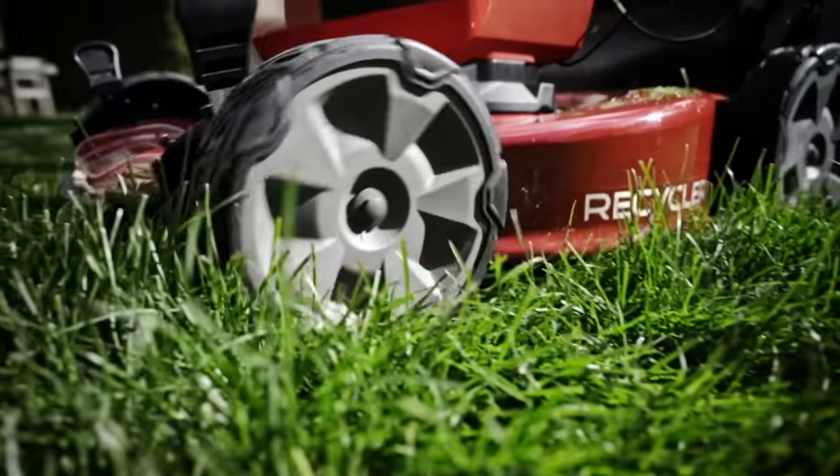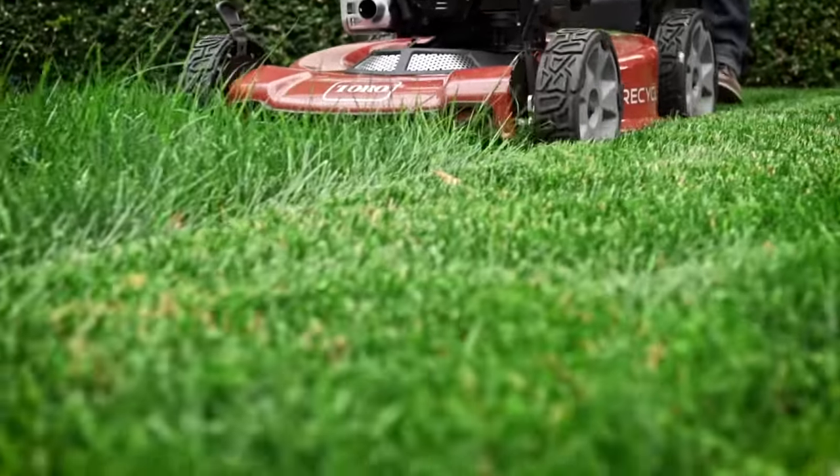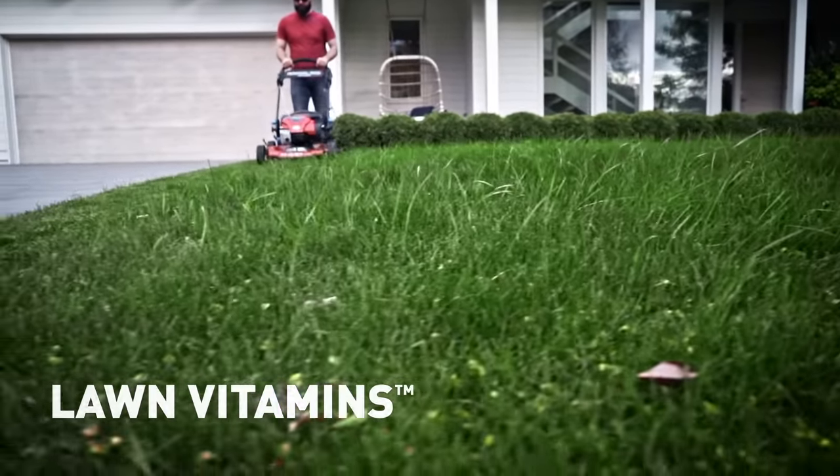The Vortex technology option on Recycler mowers drives the fine clippings evenly down into the turf below for it to feed on those clippings, which are like vitamins for your lawn.